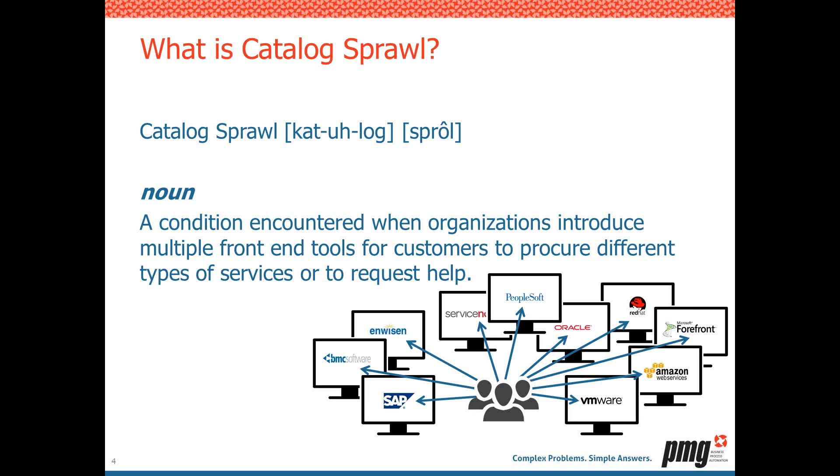Need to request system access or get a role provisioned? Here's Microsoft Forefront — go get your IDM. And most recently, with the advent of the cloud, folks need cloud services, so IT introduces a cloud catalog. The sprawl starts to take shape, spiraling down where users went from having no technology solution and having to fax, phone, or walk over to someone's desk, to having too many IT tools — and they still don't know where to go.